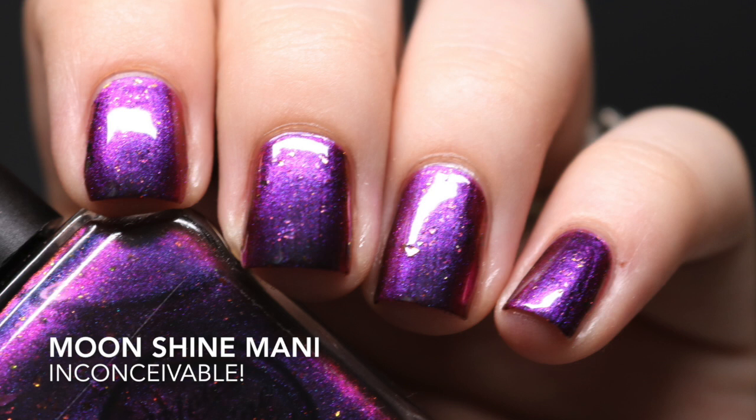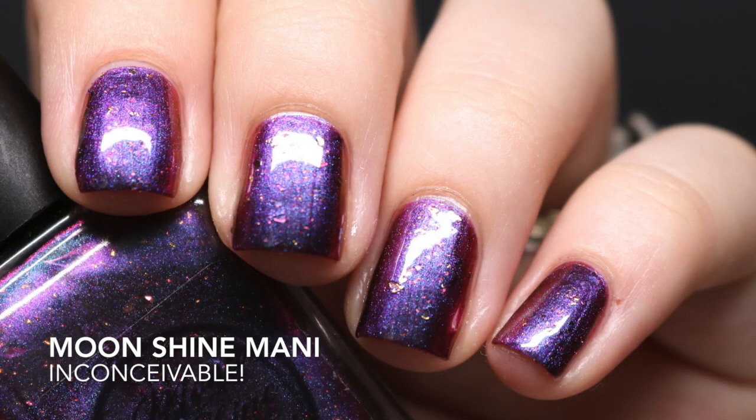The last one I picked up from that Moonshine Manny sale is 'Inconceivable' — an incredibly shifty chameleon polish. Sometimes it looks fuchsia, other times teal, and it has flakies in it that look similar to the ones in 'Stop in the Name of Love.' Depending on the light and angle it's going to look completely different. It's not something I'd typically pick up, but I was in the mood to try something new. Good formula, opaque in two coats.